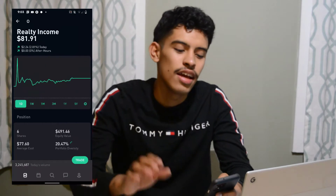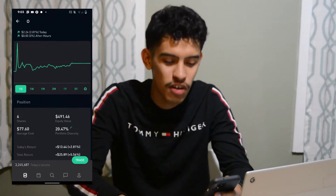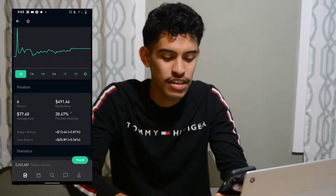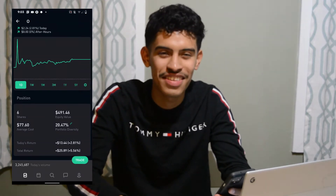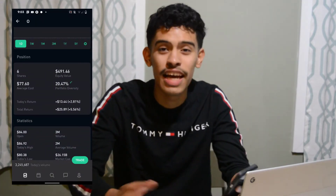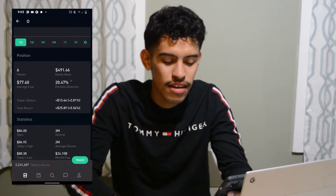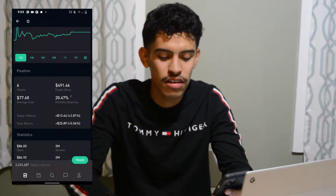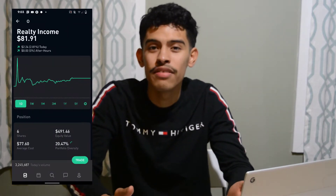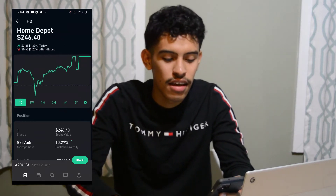We'll dive into Realty Income, ticker symbol O. Right now it's at eighty-one dollars and ninety-one cents. I have six shares with an average cost of seventy-six dollars and sixty cents. Today's return is thirteen dollars — they had earnings announced today so there was a big jump pre-market. Total return is twenty-five dollars and eighty-nine cents. This is actually one of my favorites — it's a monthly paying dividend stock and possibly my largest holding.